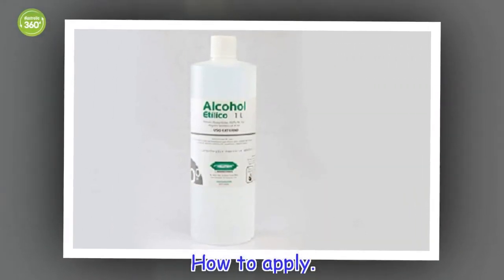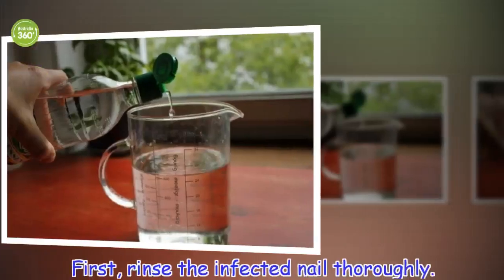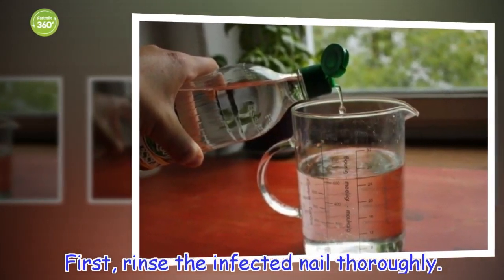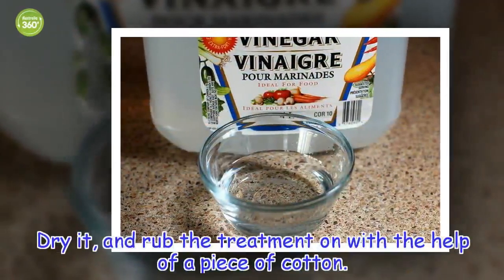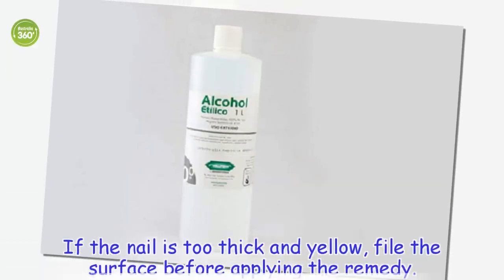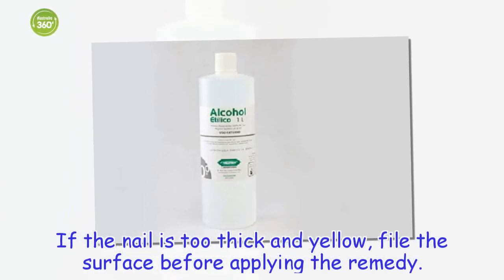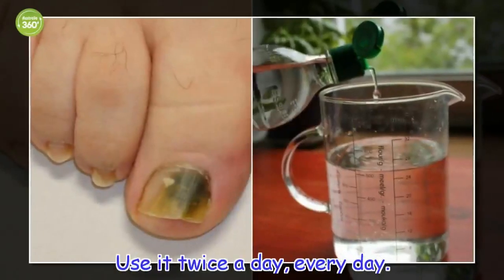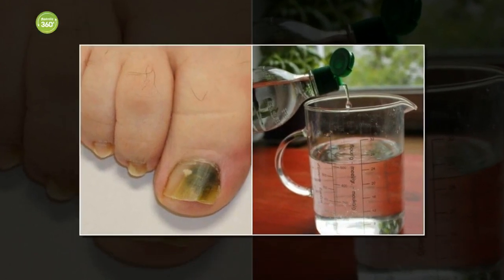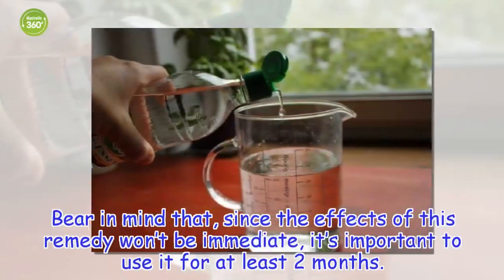How to apply: first, rinse the infected nail thoroughly. Dry it, and rub the treatment on with the help of a piece of cotton. If the nail is too thick and yellow, file the surface before applying the remedy. Use it twice a day, every day. Bear in mind that, since the effects of this remedy won't be immediate, it's important to use it for at least two months.